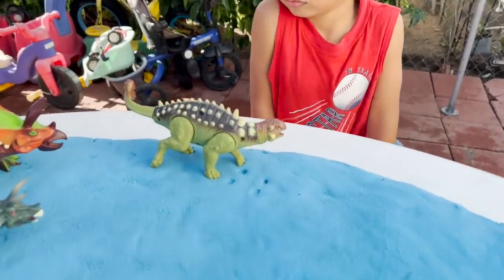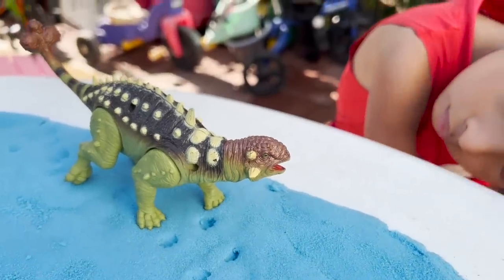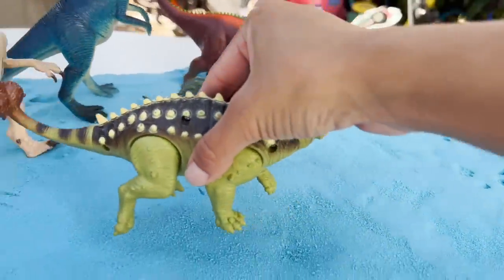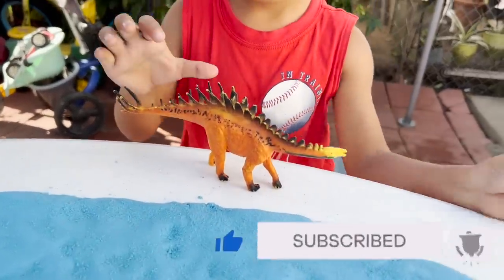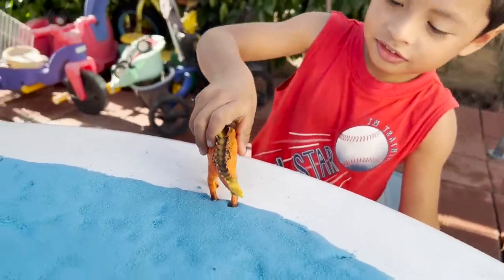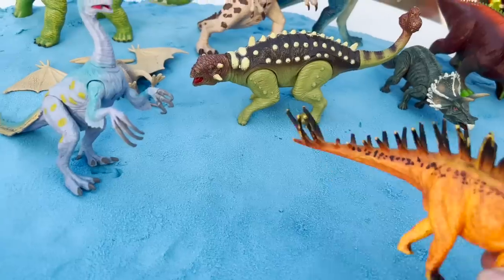Up next we have Ankylosaurus. Look at the teeth — do you think this mouth is herbivore or carnivore? Herbivore. This dinosaur is a herbivore. What do you have there? This is a Kentrosaurus. Is this herbivore or carnivore? Herbivore. That's right — little tiny mouth that can only feed on plants, not meat.